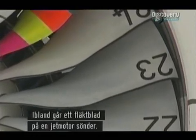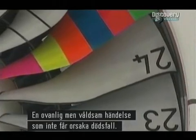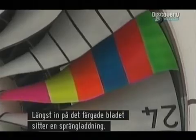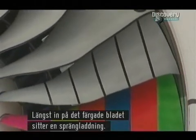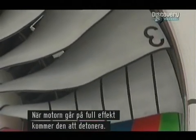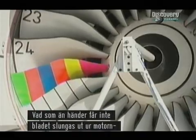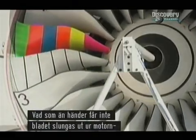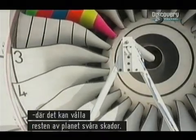Every few years a fan blade will fail in a jet engine somewhere in the world — a rare but violent event that must not put lives in danger. At the root of the colored blade is an explosive charge. With the engine at full power it will be detonated, releasing the blade with astonishing force. Whatever happens, the blade must not be allowed to burst out of the engine, where in real life it could do serious damage to the rest of the aircraft.